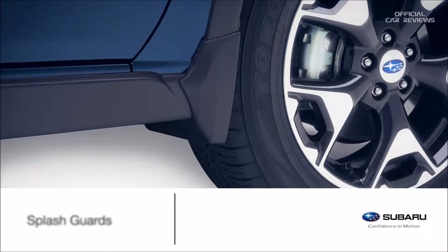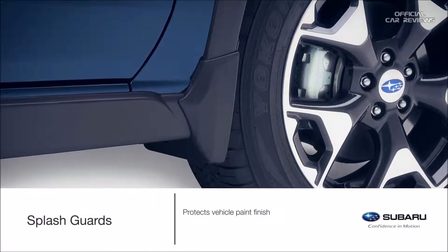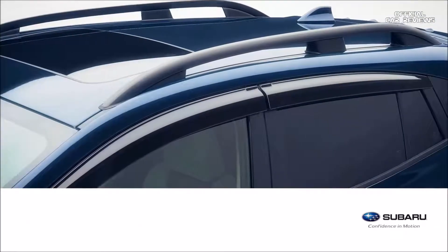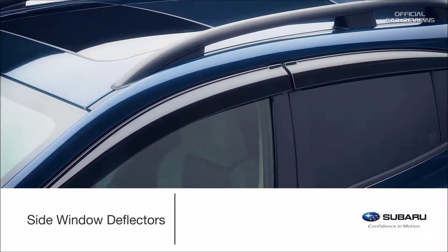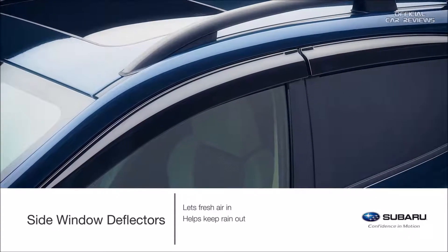Go anywhere, anytime, with peace of mind. Protect the paint finish of the Crosstrek from stones and road grime with genuine Subaru splash guards. This accessory comes as a set of four. Want to roll down the windows without having to worry about the weather? Outfit the Crosstrek with genuine Subaru side window deflectors that let fresh air in while helping to keep the elements out.